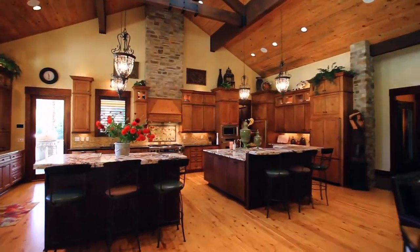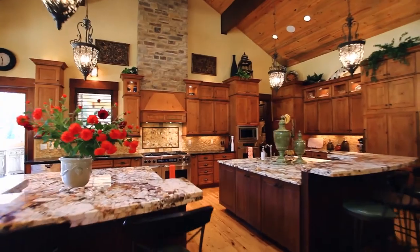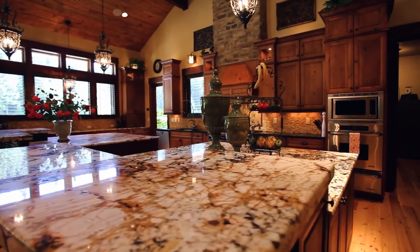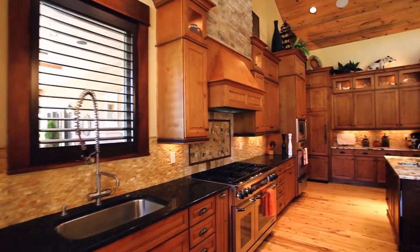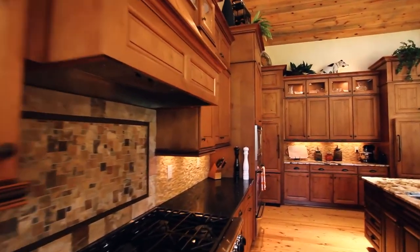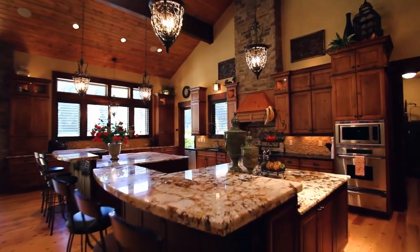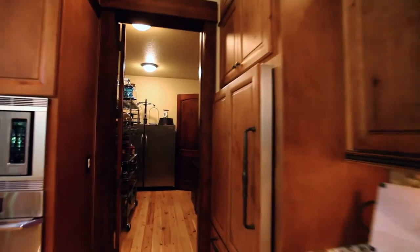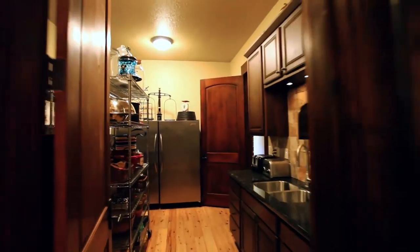The sensational kitchen features two islands, granite and quartz countertops, top-of-the-line Sub-Zero and Decor appliances including a six-burner gas range with two ovens, a wall oven, a warming drawer, two dishwashers, and two microwaves. It opens to a large pantry with a separate sink.